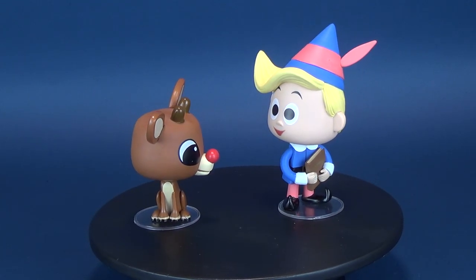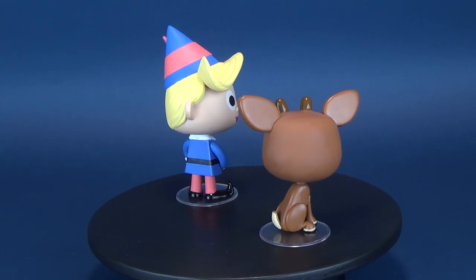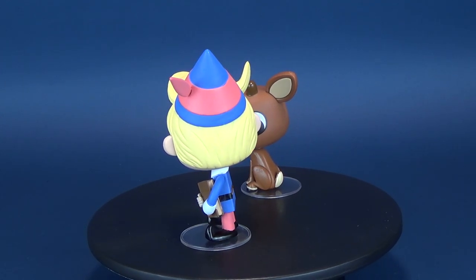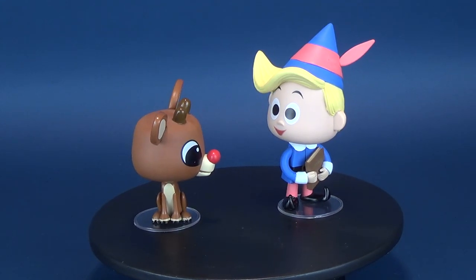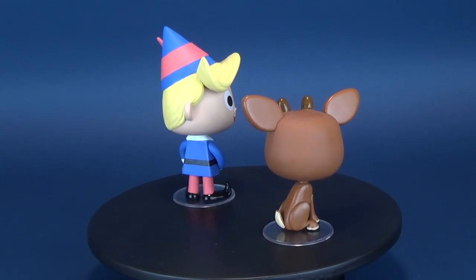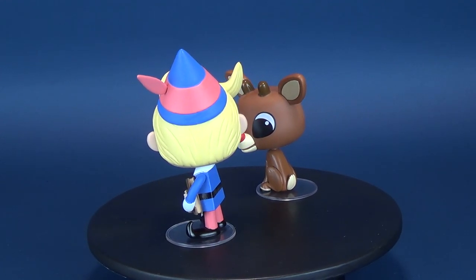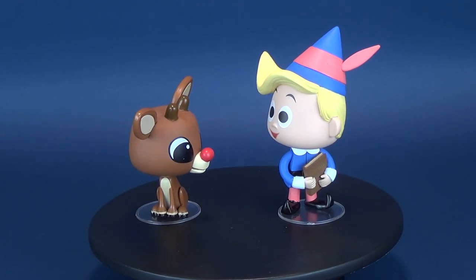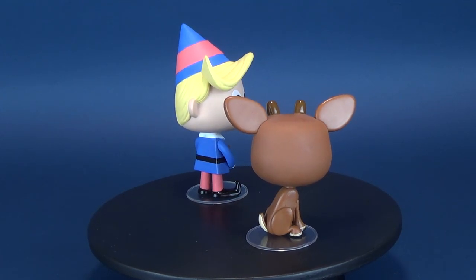Fame and fortune are what these two misfits sought in their adventures in the Rudolph the Red-Nosed Reindeer Christmas special, and to some extent both found fame. Rudolph probably gets paid very little from Santa Claus — just his standard fare of reindeer feed. Hermie probably sourced out his trade and became the dentist for the North Pole, so at the very least he found fortune. These are some great collectibles from Funko — something that could certainly be a number one contender for what I put out every single year on my mantle, among a considerable amount of different collectibles.